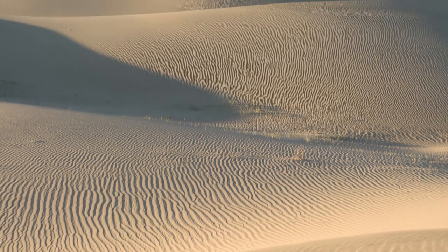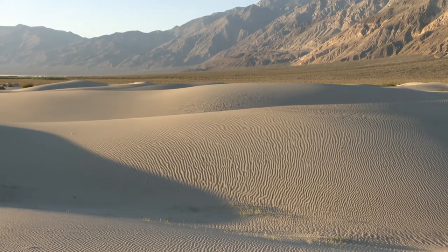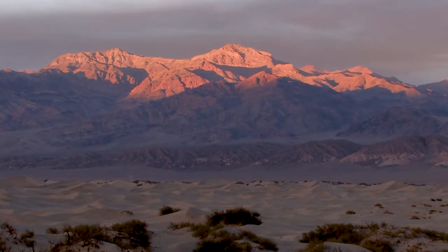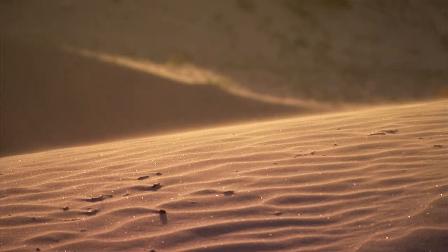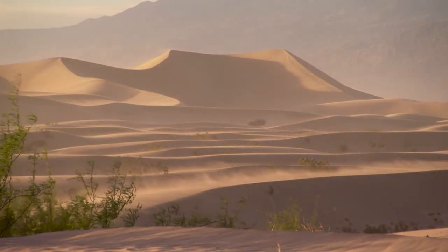For dunes to form, you first have to have sand and wind, and a trap that blocks the wind so that the sand can collect there. Sand comes from quartz materials in the mountains here and other rocks that have been ground down by sand and water actions. The wind carries this sand to a place where it starts to slow down, and at the point where the wind slows down is where the sand drops out of the wind and begins to form a dune.